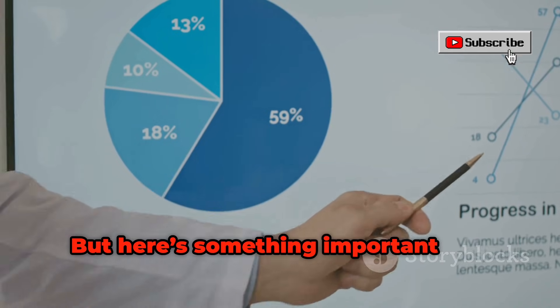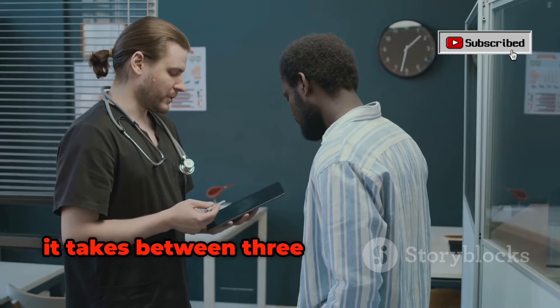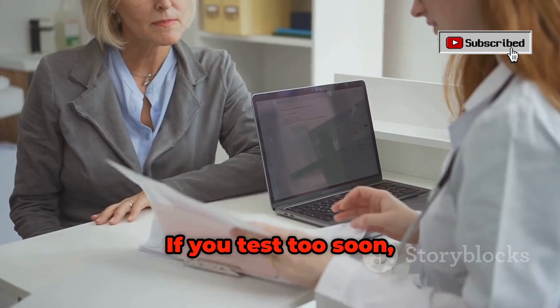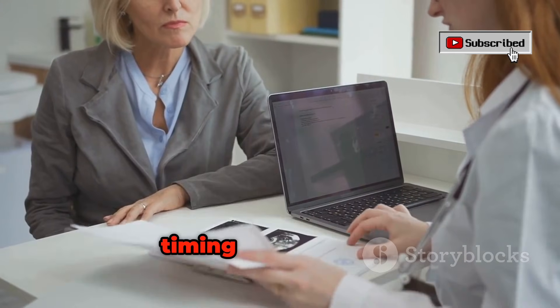But here's something important: our bodies take some time to make enough antibodies to detect — usually between 3 and 12 weeks after infection. This period is called the window period. If you test too soon, your result might show negative even if you have the virus. So timing is everything.